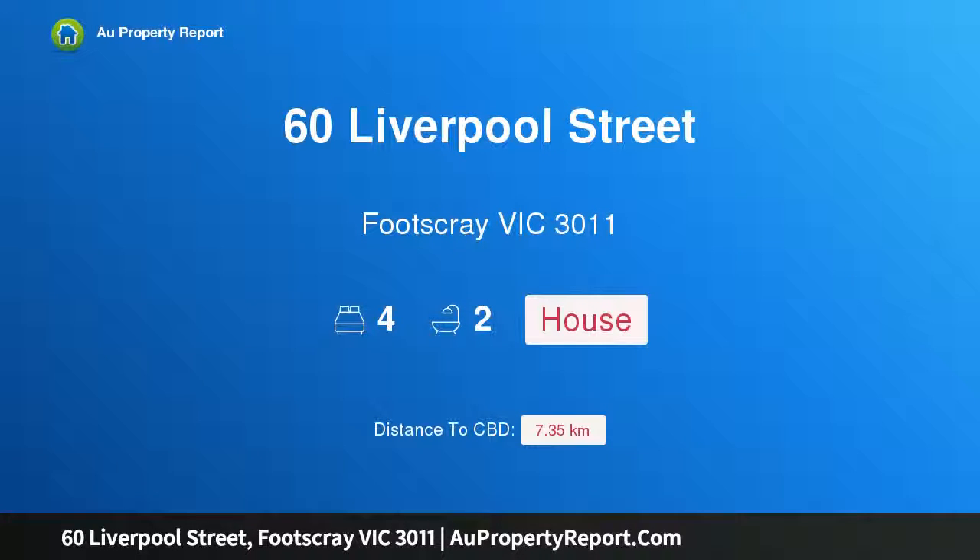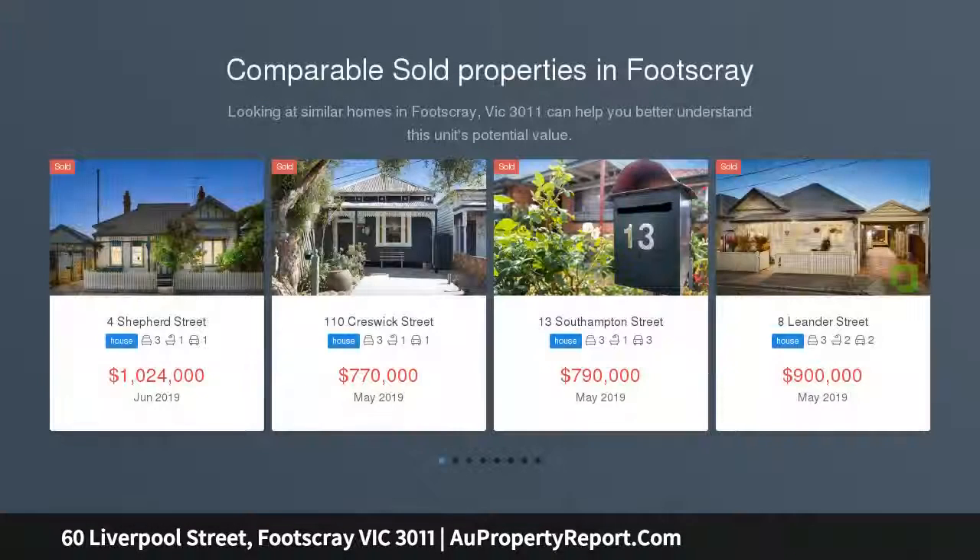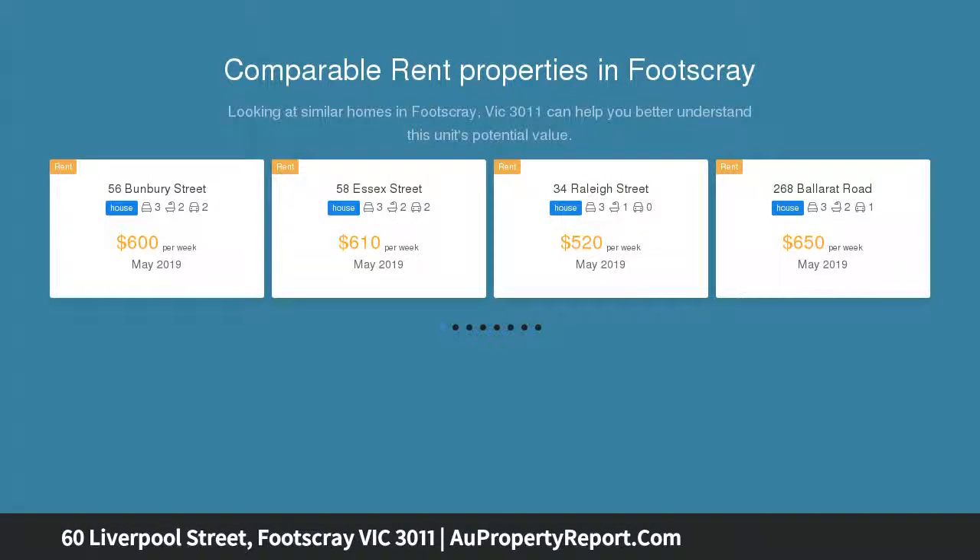I am glad to introduce property 60 Liverpool Street, Footscray, Victoria 3011. Do not judge this book by its cover. Well-presented family home and investment opportunity. Four bedrooms, three with bathrooms, one full ensuite.